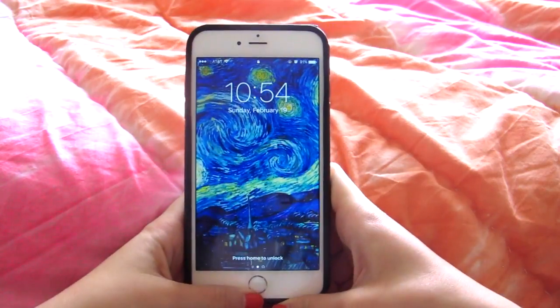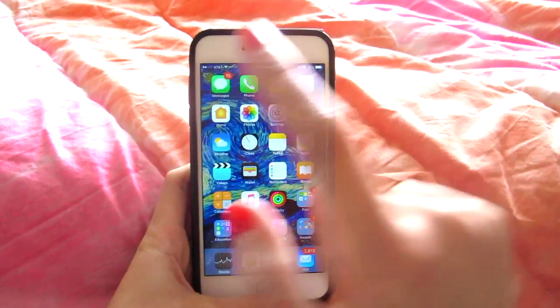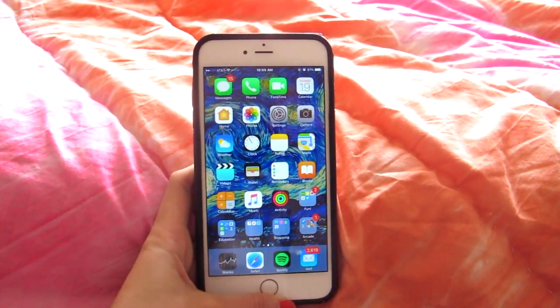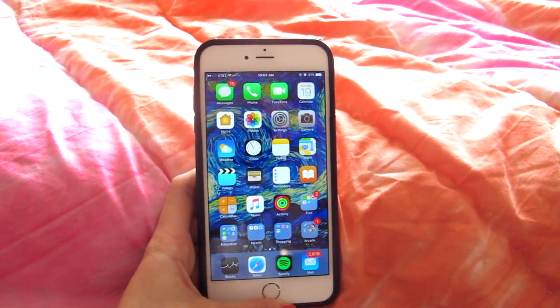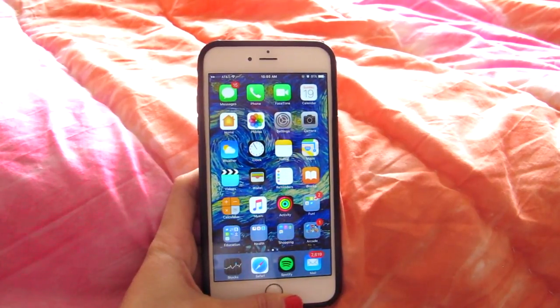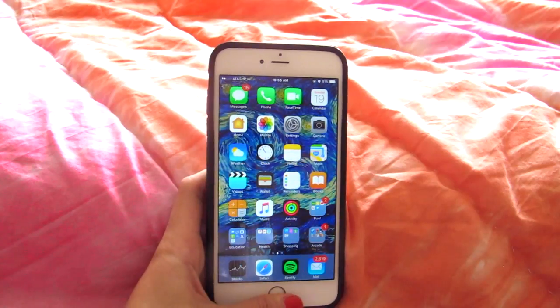This is my wallpaper — it's Vincent Van Gogh's Starry Night. So I have Messages, of course. Phone — never use that. FaceTime. Calendar — it's Sunday the 19th, and this is probably going to be going up on a Friday.